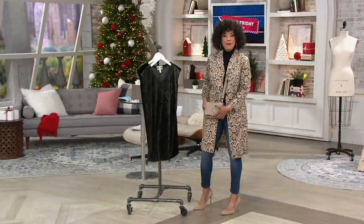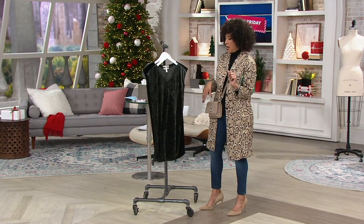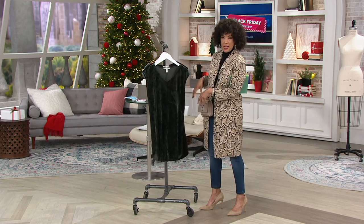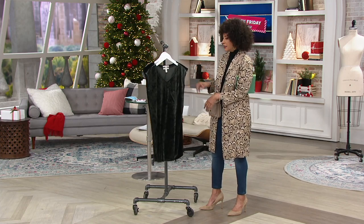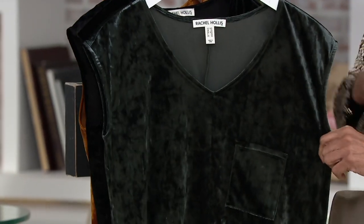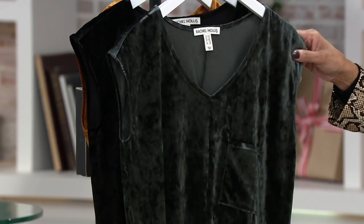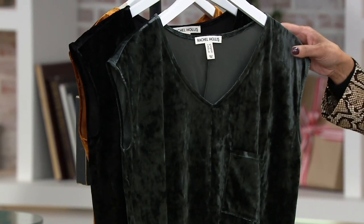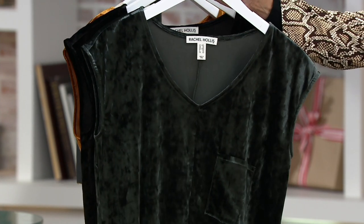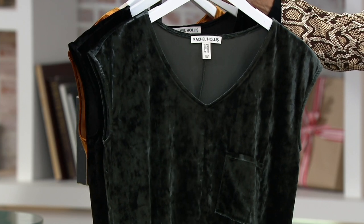You may want to carry this bag crossbody when you're dressed kind of like I am, with my duster and my jeans and my pumps. But when you want to get all dressed up, take the strap off this bag, make it a little clutch, and you put on your velvet dress. This is a velvet dress from the Rachel Hollis Limited Collection, and we've got a clearance price — just reduced to $29.96.